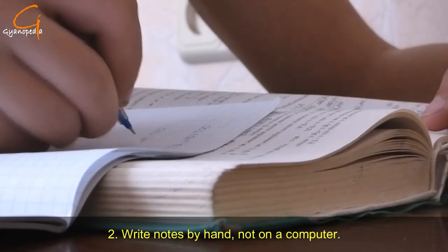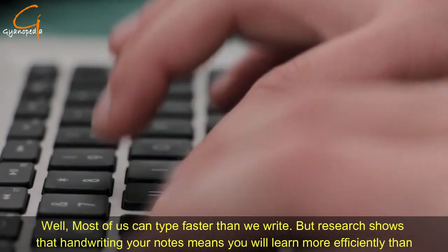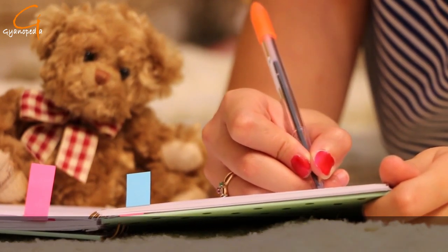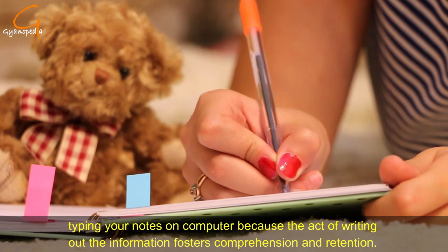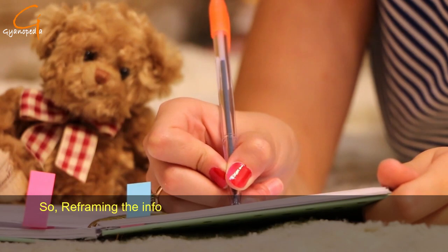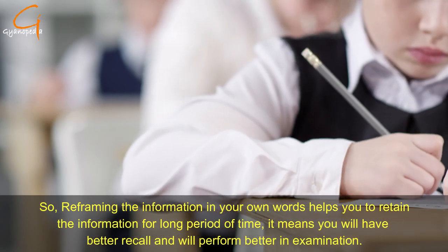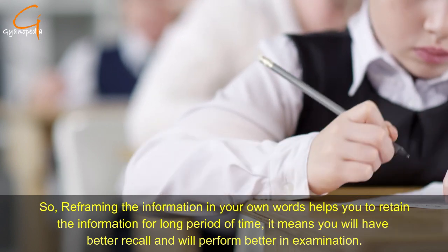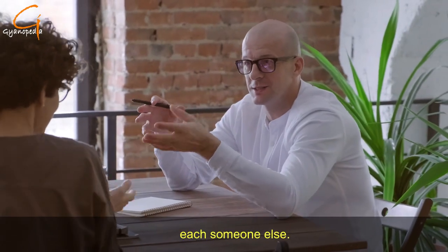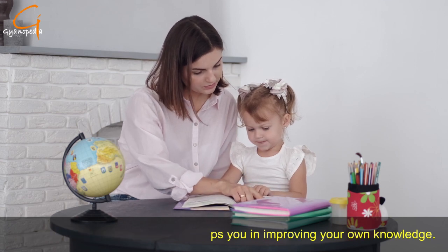Number two: write notes by hand, not on a computer. Most of us can type faster than we write, but research shows that handwriting your notes means you will learn more efficiently than typing on a computer. The act of writing out the information fosters comprehension and retention — reframing the information in your own words helps you retain it for a long period of time, meaning better recall and better performance in exams.